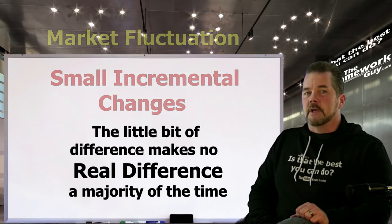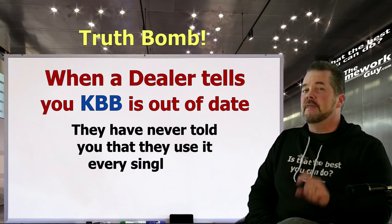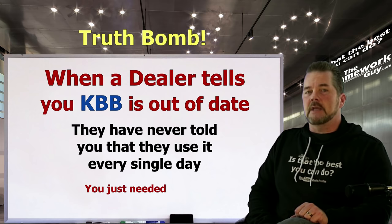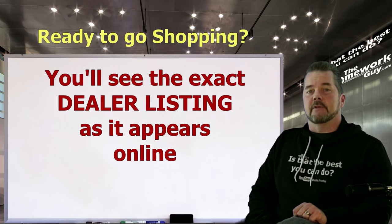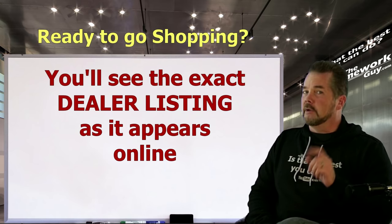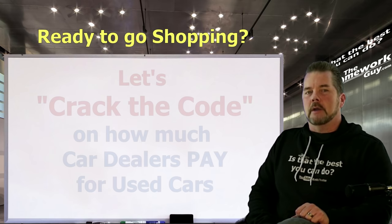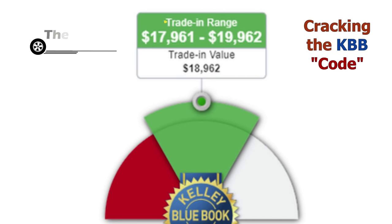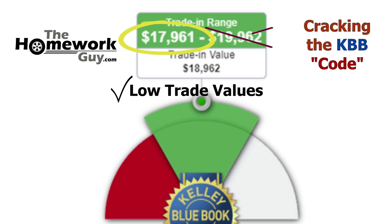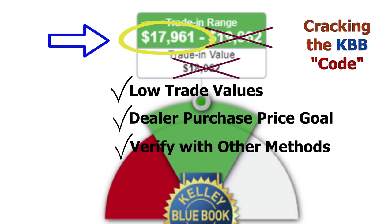So when a dealer tells you Kelly Blue Book is out of date, they've never told you this story. Now you'll find out how to easily adjust any KBB number to get it right. We're showing you the exact dealer listing for each vehicle without hiding the dealer — maybe you're in their area and want to negotiate on that specific vehicle. For every vehicle we go through, we'll look at the low trade value on KBB and show the bracket the dealer is always targeting.